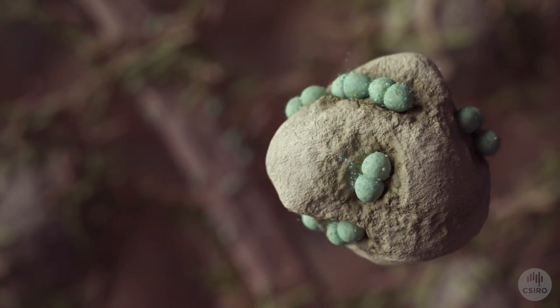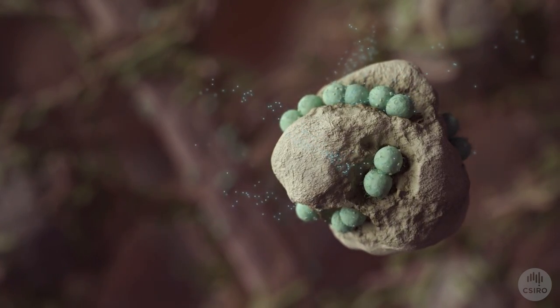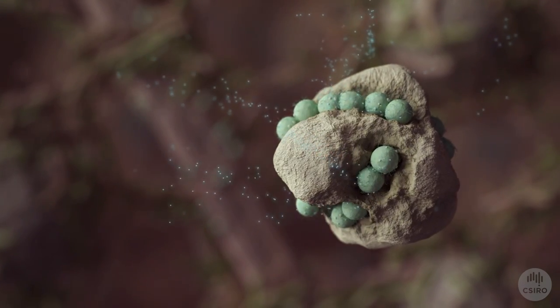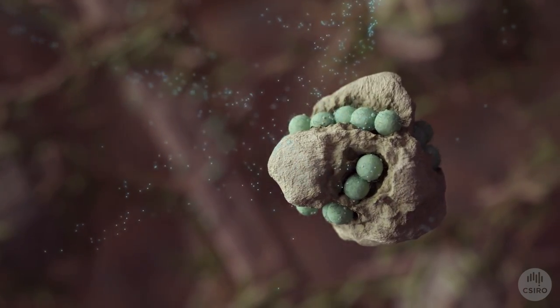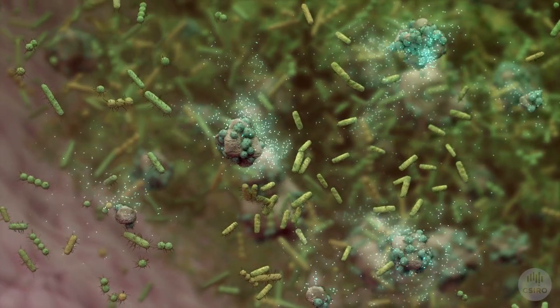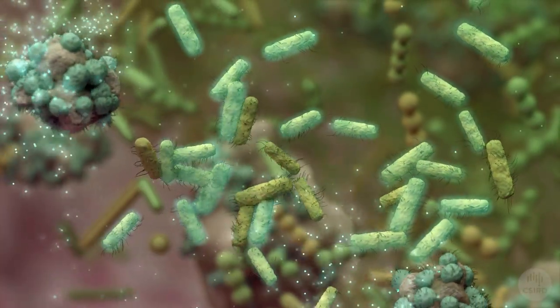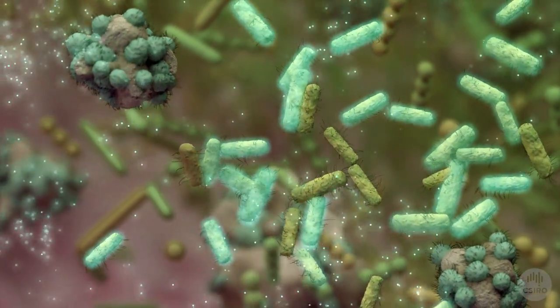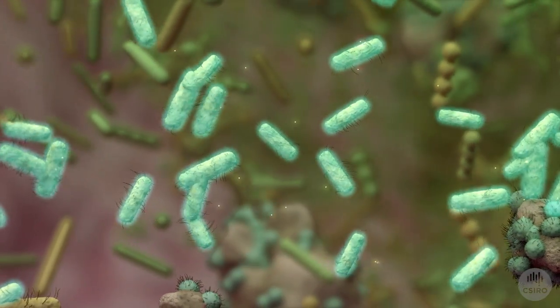This breakdown process provides the bacteria with the fuel they need to survive. As they use the starch for energy, they release small carbohydrate molecules. The neighbouring bacteria feed on these carbohydrates. As the bacteria feed, they excrete even smaller molecules as waste.